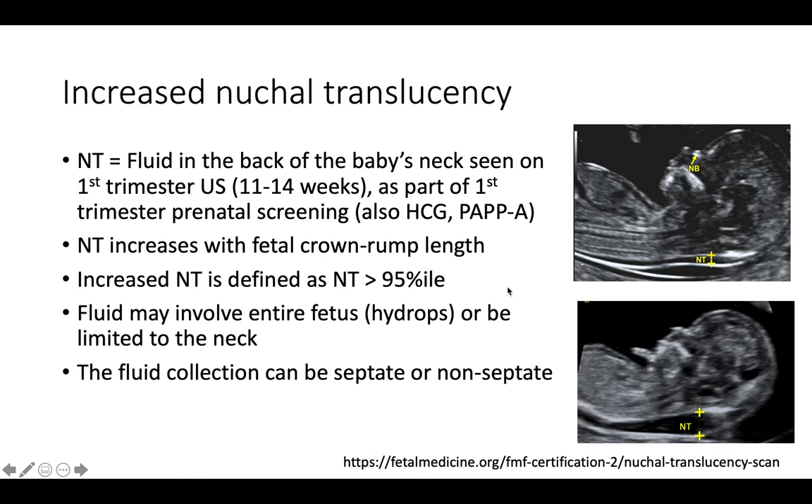Increased nuchal translucency is technically defined as a nuchal translucency greater than the 95th percentile. This fluid can be limited to the neck, or in some cases you can see swelling around the entire baby as well. The fluid collection can be septate or non-septate. These examples are non-septated, but occasionally you can see almost like divisions within the back of the neck.